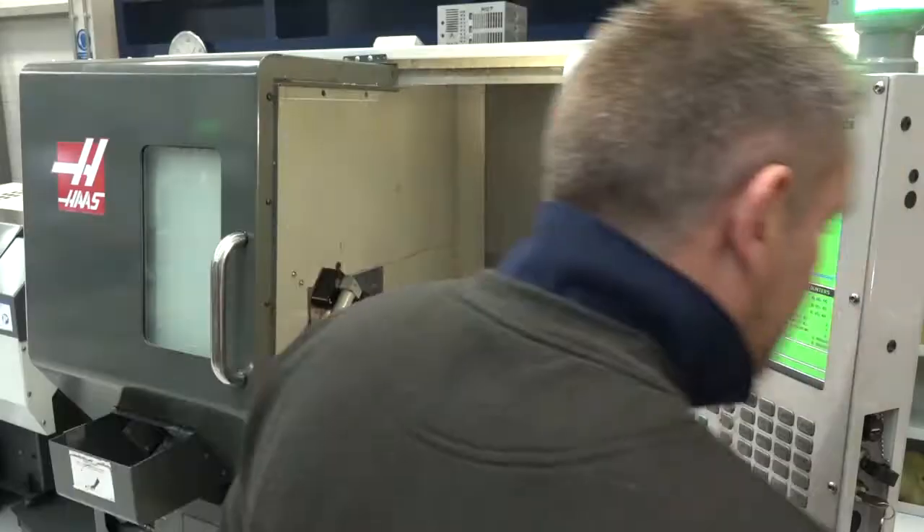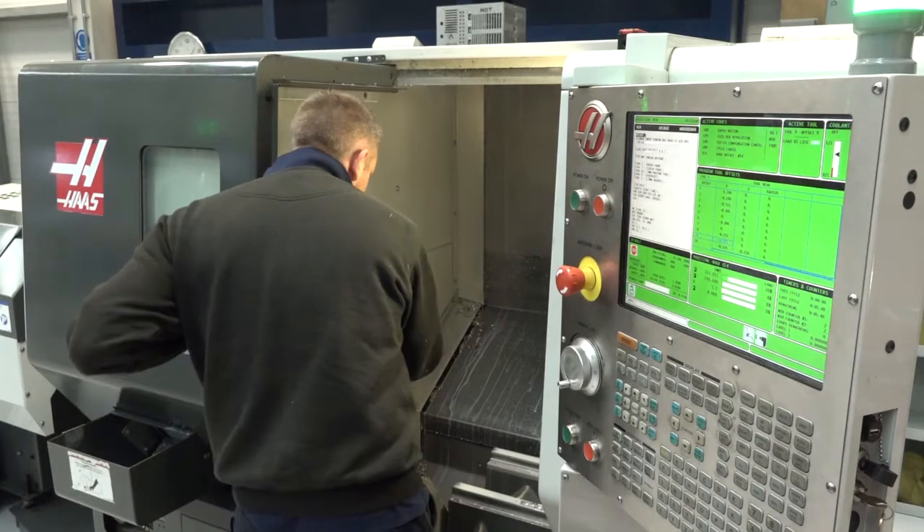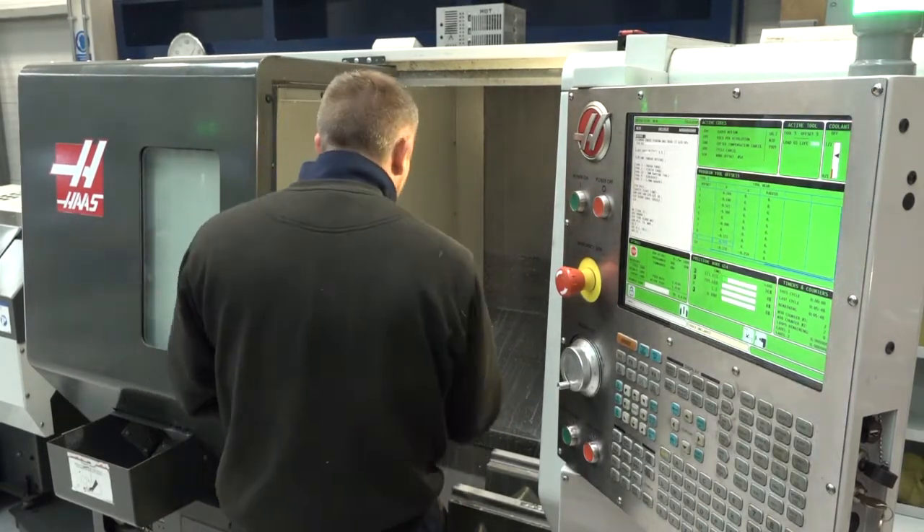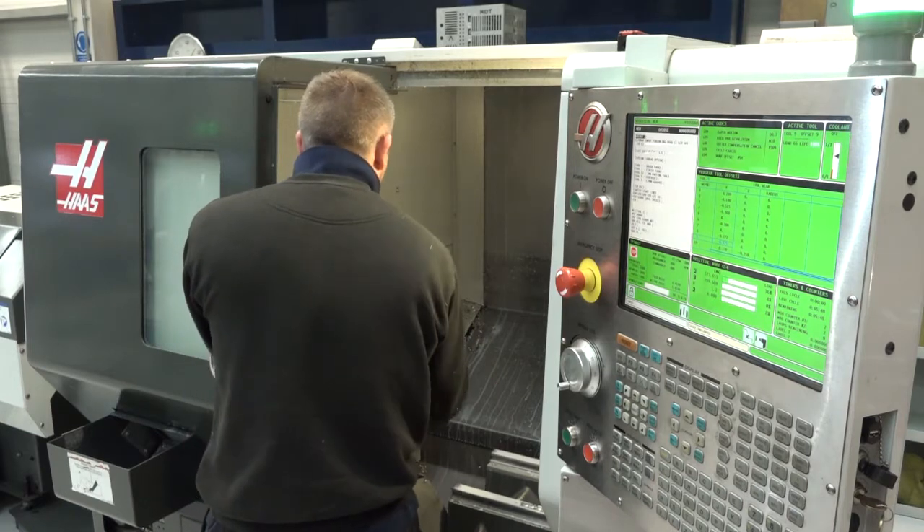Nick, what do you like about the Haas machine? You were involved in the selection process. I think it's very easy to use, very user-friendly. The programming — it's not simple, but it's easy to get on with. And the support you get from Haas, you get training, any maintenance you need — it's all included. I think they're pretty good machines.